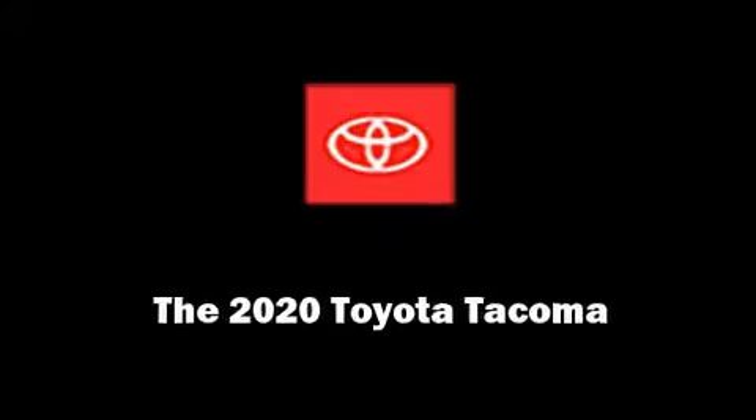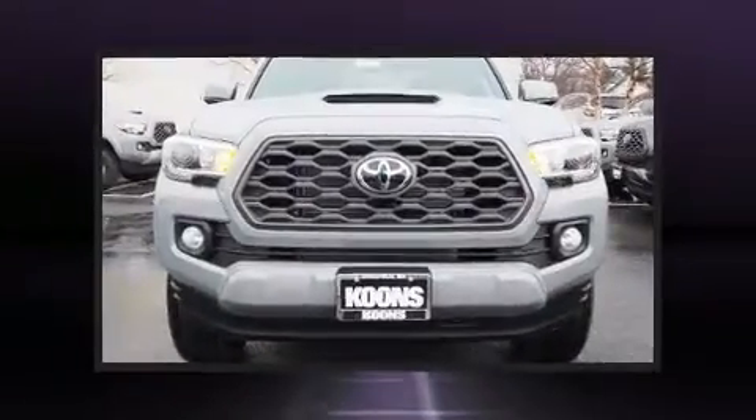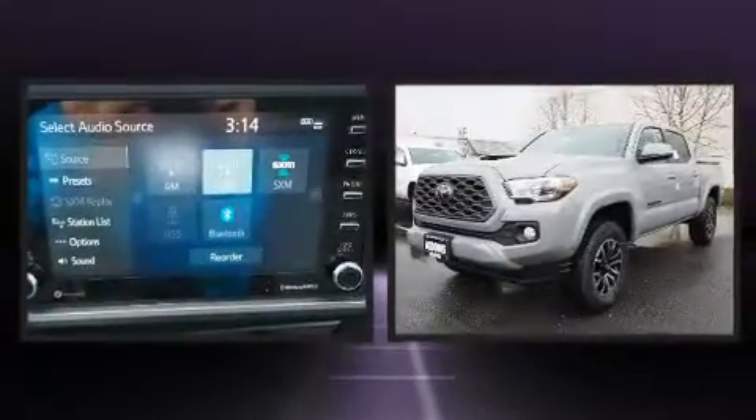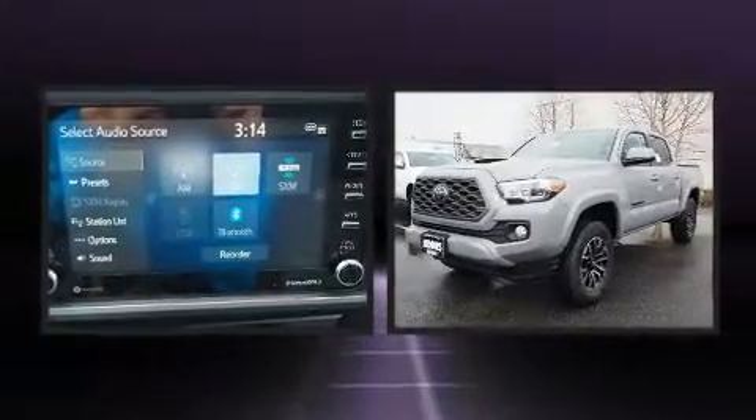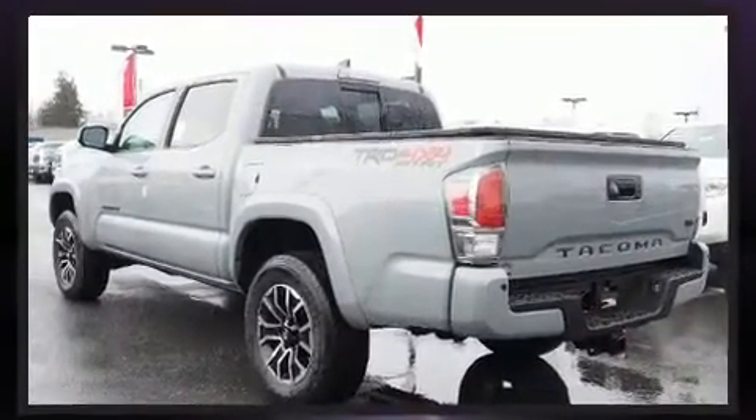Introducing the 2020 Toyota Tacoma. This four-door, five-passenger truck stands out among competitors in its class. It features an automatic transmission, four-wheel drive, and the 3.5-liter six-cylinder engine.